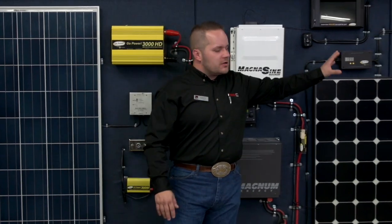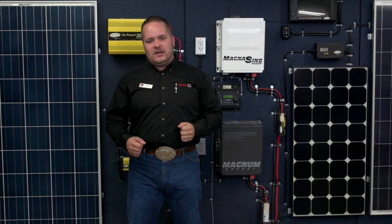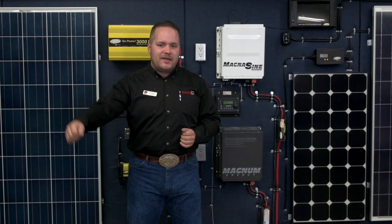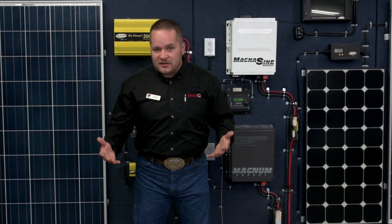Now we take that information and look at a panel like this 160-watt panel. On average, this panel is going to put 30 amps back into your batteries per day. So what does that mean? You used to consume 50 amps a day — now you're only consuming 20 a day. You're going from two days of dry camping to five days just from adding one panel.